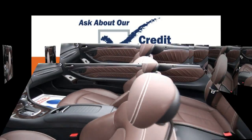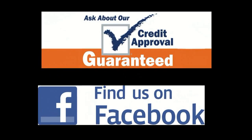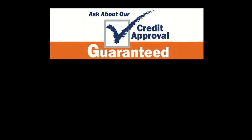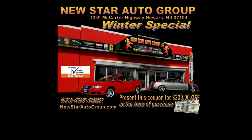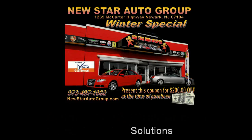If you need more info, give us a call here at Newstar Auto Group. Facebook for the latest inventory, or on our website at newstarautogroup.com. Feel free to visit us in person at 1239 McCarter Highway, Newark, New Jersey. If you need more information on financing or warranties, give us a call at 973-497-1002.